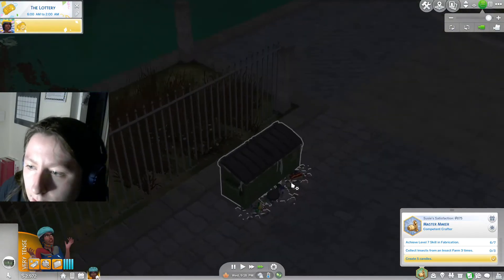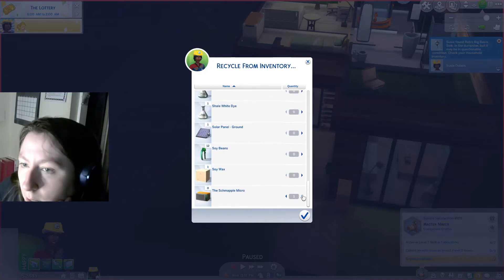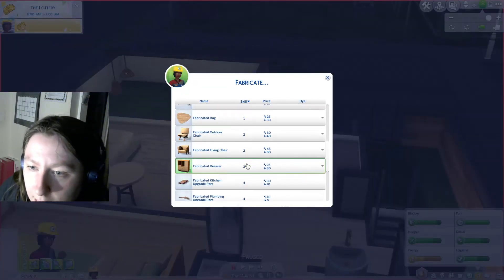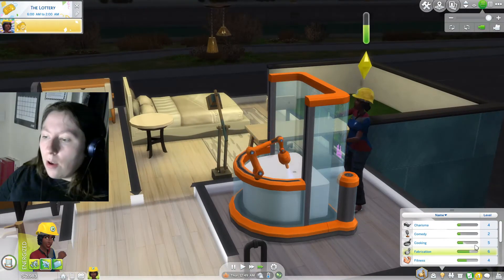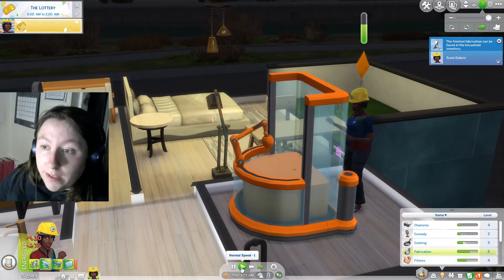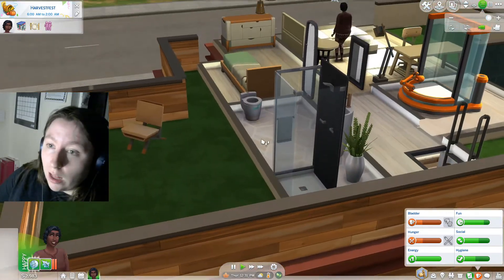We need to recycle things every now and again, so I'll dive for some deals in the dumpster. We managed to get quite a lot of things to recycle, which should help with Susie's tension. We're okay on our needs, so we'll fabricate for a bit. In terms of our fabrication skill, we're at 57%, so if we keep fabricating we'll eventually get there. I want to level up our aspiration in this episode so we can work towards the last one.